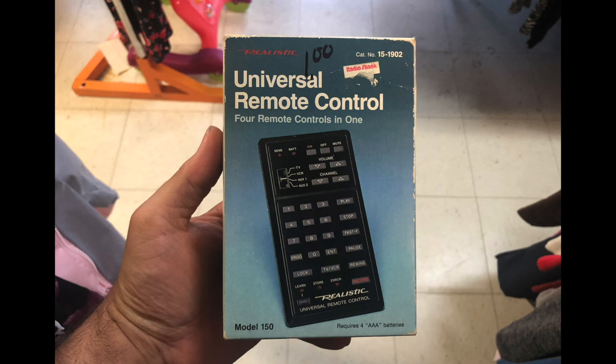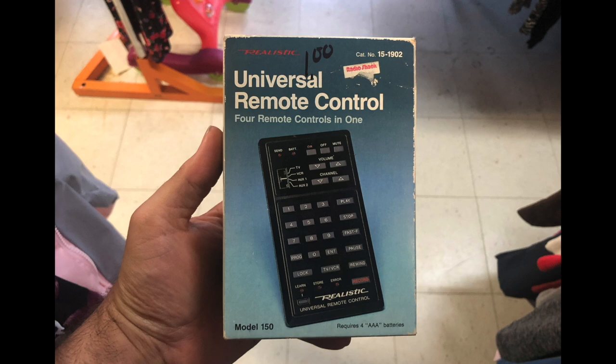I found this universal remote which I thought was pretty cool. It still had the Radio Shack sticker on it and was only a dollar. It looked like it was in excellent condition - if it was used, they put it back very carefully. I love this type of stuff, so I figured hey, for a buck even if I don't end up using it, it makes for a great prop. So I definitely decided to pick that up.